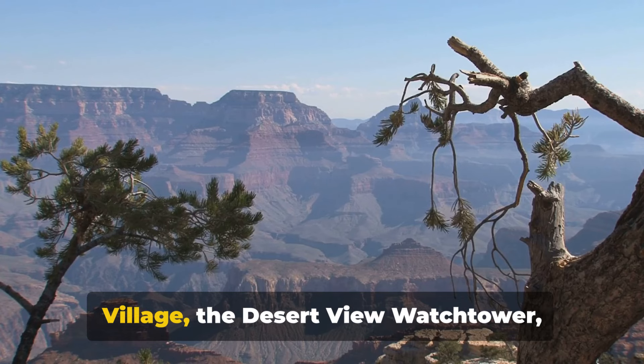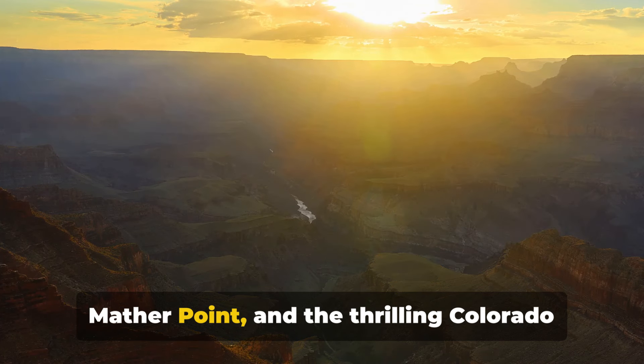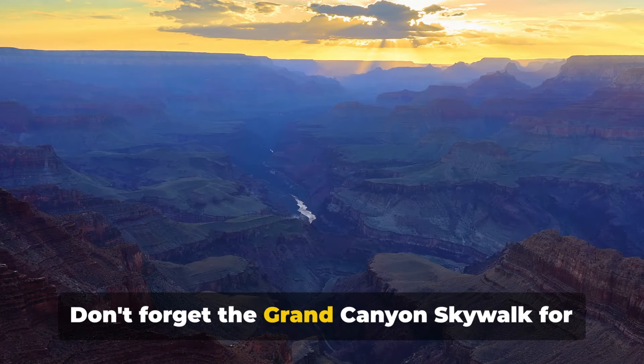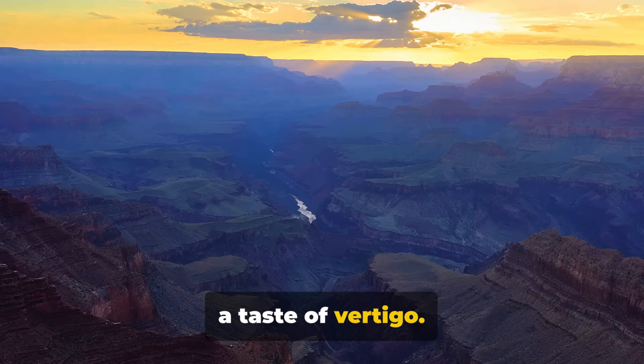The historic Grand Canyon Village, the Desert View Watchtower, Mather Point, and the thrilling Colorado River rafting. Don't forget the Grand Canyon Skywalk for a taste of vertigo. Now let's explore these impressive attractions.